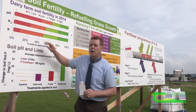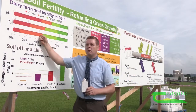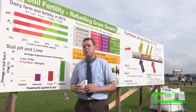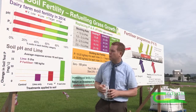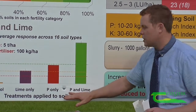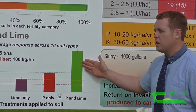Potassium is very important through dry weather as we're having now in the summer. It's of critical importance for silage production, and silage crops have the potential to take off high amounts of potassium that need to be replaced. Where a farmer is applying P plus lime in combination, then you really see the benefits.